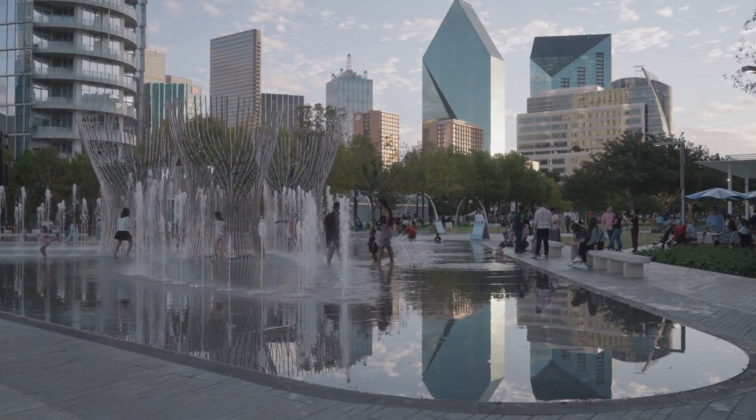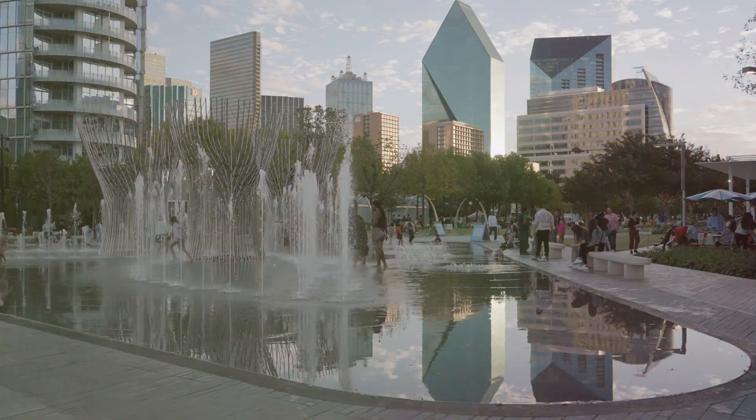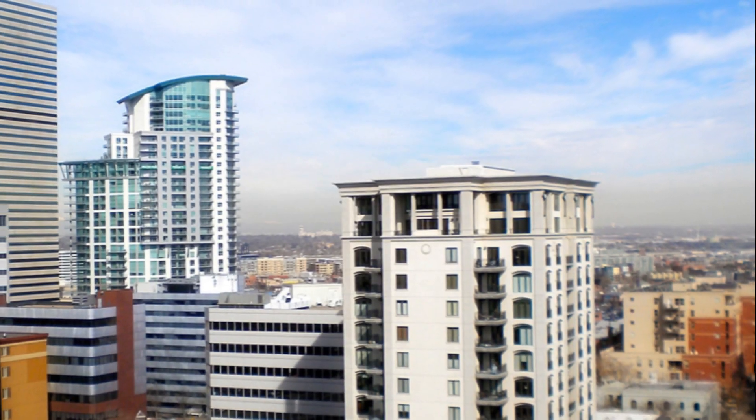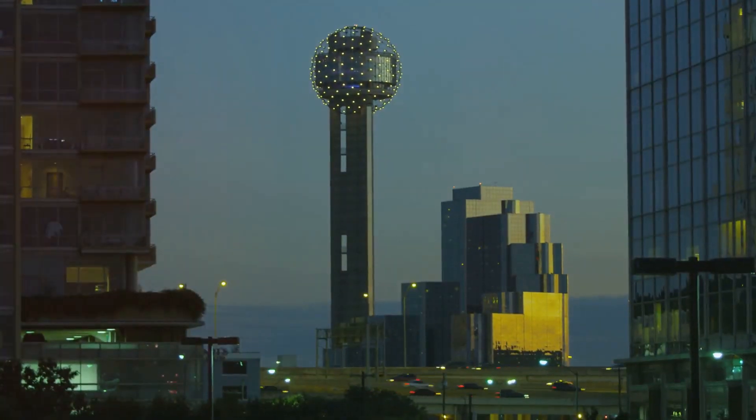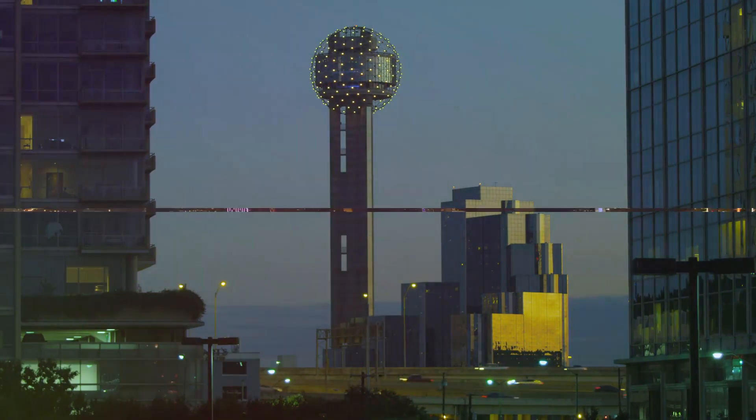This vibrant food hub truly embodies the spirit of Dallas — a city that thrives on diversity, creativity, and a love for good food. With a skyline view and a plate full of delicious food, Dallas leaves us with unforgettable memories and a promise of more adventures to come.